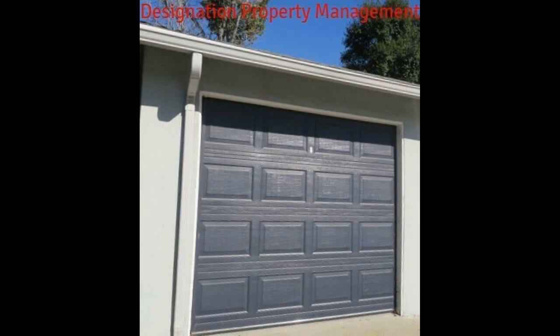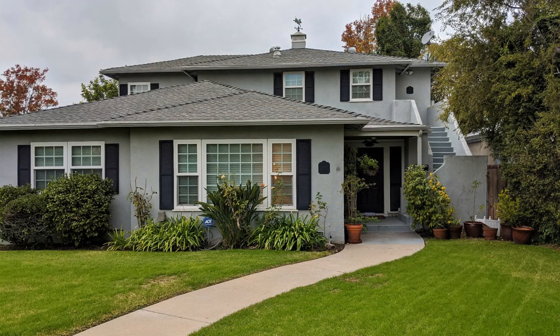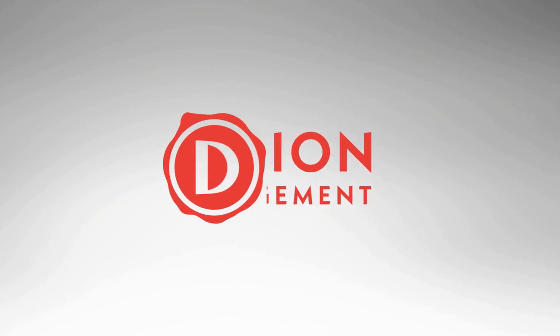If you are interested in this Pasadena, California rental property, or want to know what other rentals are available in the area, contact us today. We are ready to help you find your next home.